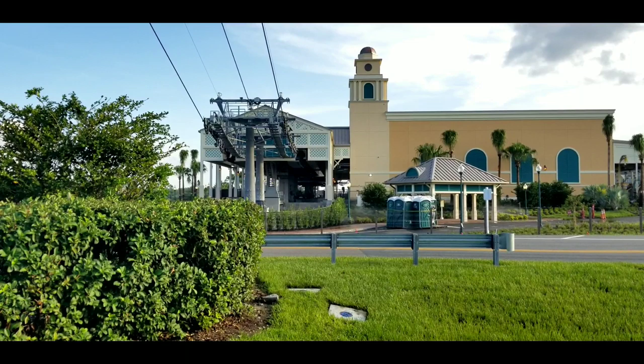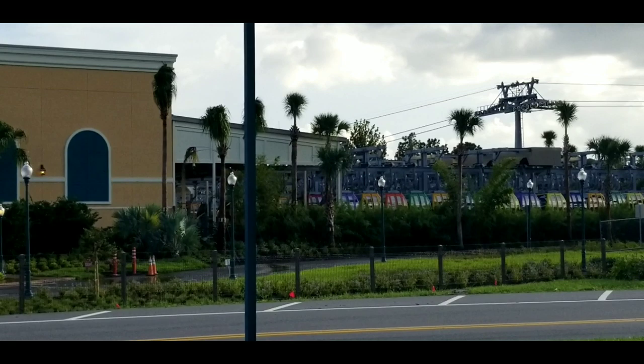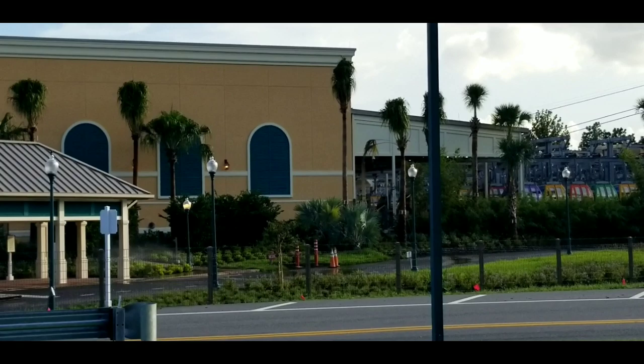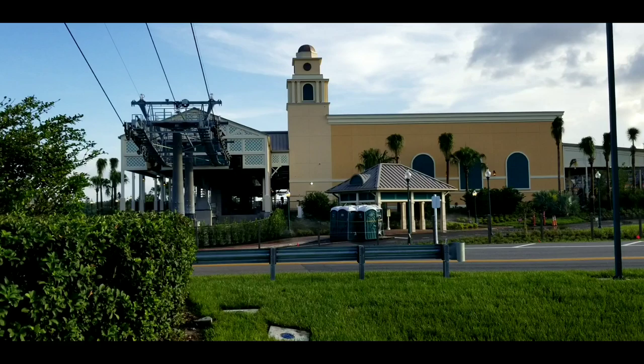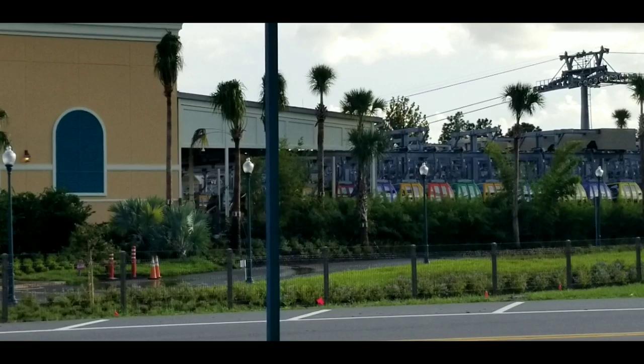Over here at Caribbean Beach, where the central hub is, all of the Skyliner gondolas are actually secured. This is going to be the first true test through Hurricane Dorian of how the Disney Skyliner is going to hold up through some heavy winds. Although Dorian is shifting and we may not get the category four we were thinking, we're still going to get some pretty heavy winds. The gondolas look to be pretty secure in the yard, so we'll hope for the best and wait to see what happens after the hurricane.